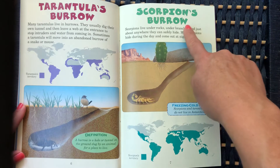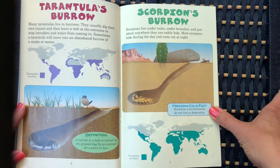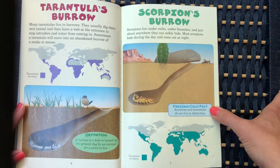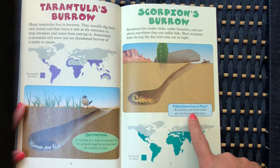A scorpion's burrow: scorpions live under rocks, under branches, and just about anywhere they can safely hide. Most scorpions hide during the day and come out at night. Freezing cold fact: scorpions and tarantulas do not live in Antarctica.